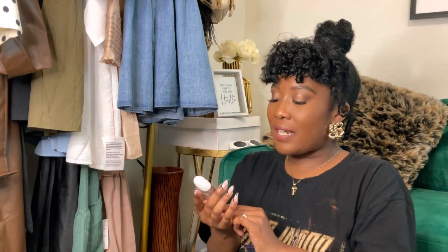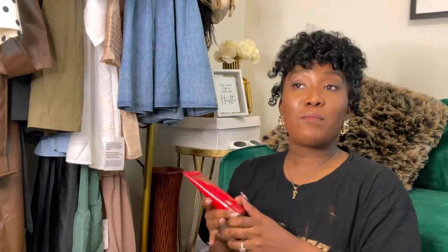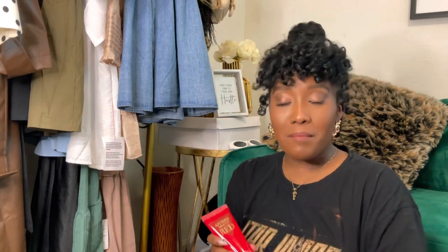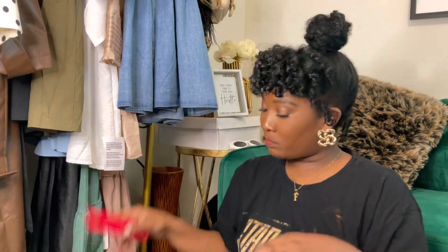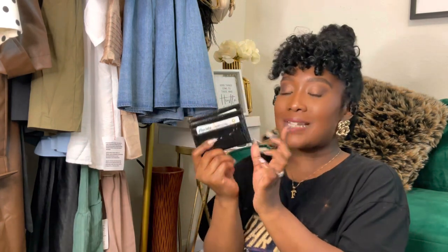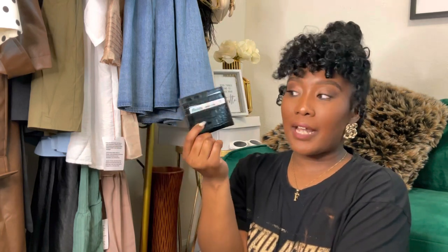Next is hand sanitizer — this is an essential for your bag. I have the Mahogany and Vanilla Bath & Body Works hand sanitizer; I love picking these up, they're super cheap and always smell good. Next is the Guess Seductive Red body lotion — it smells amazing, and I promise you'll get so many compliments from this scent. If you're ever in TJ Maxx, Marshalls, or Ross, pick it up. Then I have my card holder from Shein — it's a simple snake print card holder with three slots in the front, one in the back, and one in the middle.